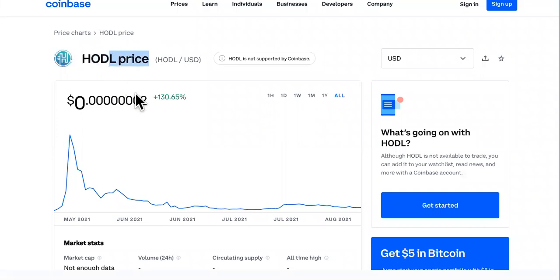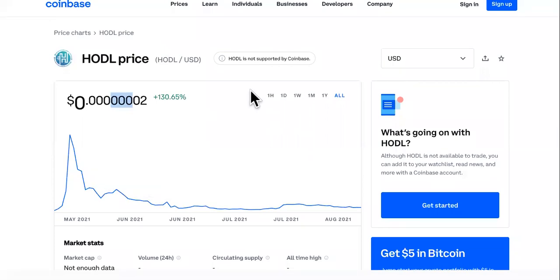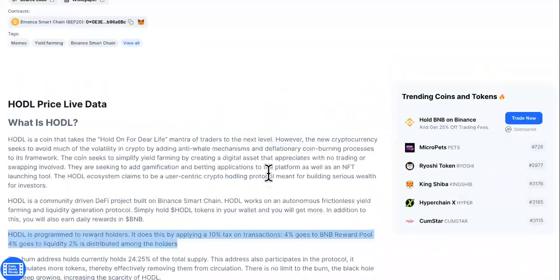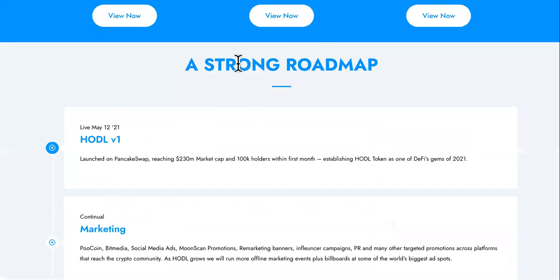At HODL crypto's current price, is it a good buy, is it a good investment? It's a little early to see on this chart, but just by holding HODL you earn more rewards — you get to stake it and everything like that. So we're going to come over to the site.